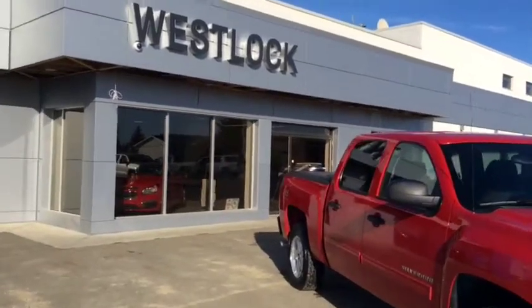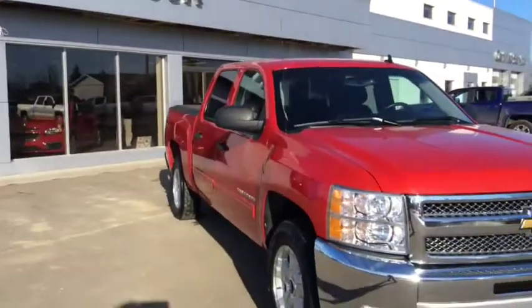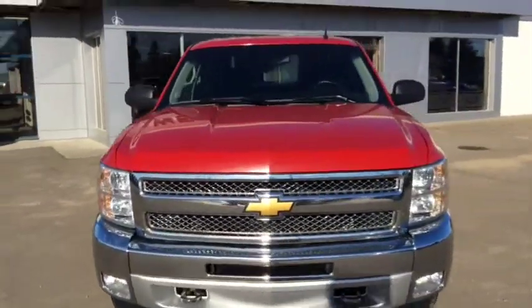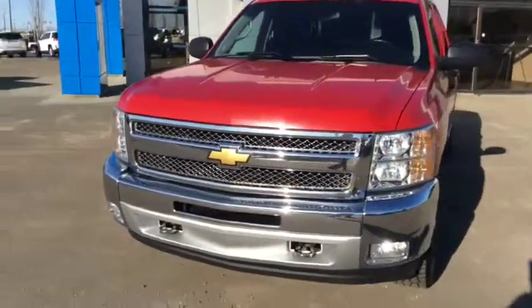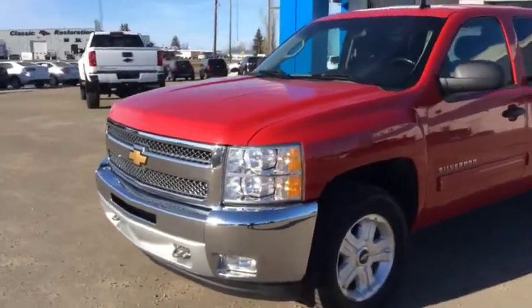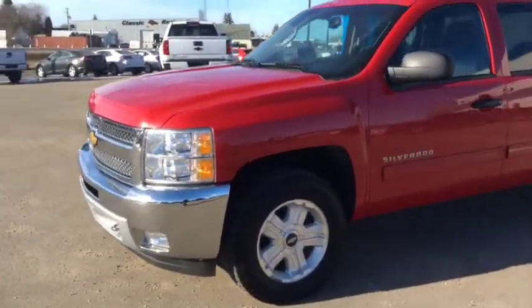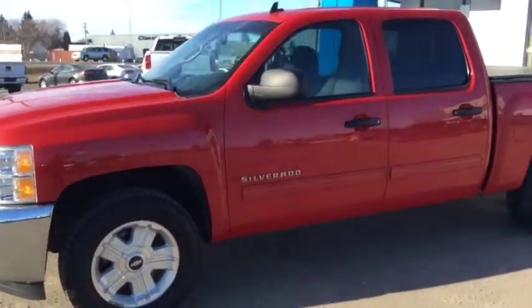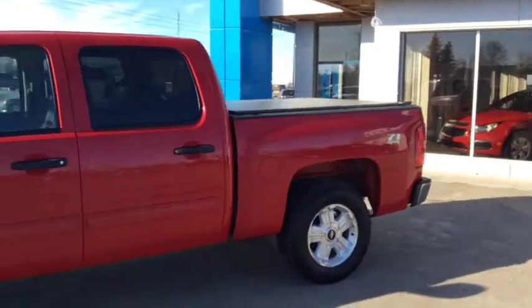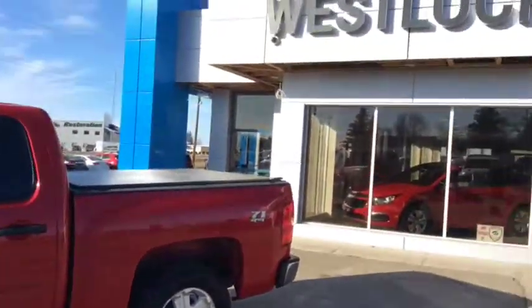Once again this is stock number 16T48A, a 2012 Chevy Silverado LT 1500 Crew Cab, finished in victory red. This certified pre-owned unit has 100,108 km on it and is priced to sell. Give us a call or come down today and book your test drive at Westlock Motors, where we always meet your car, truck and SUV needs.